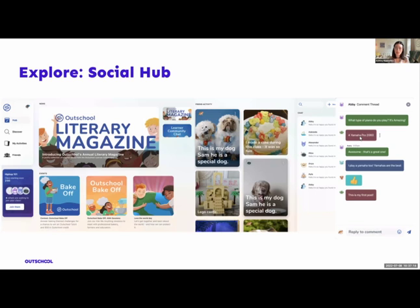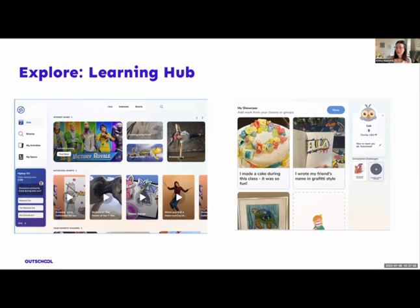We created two prototypes. One was a social hub — turning social up to 11 — with a lobby where you can hang out and chat before class, community chats, literary magazines you can contribute to, and a feed of friends' activity, friend groups, and chats. The other version was a learning hub with quizzes about trivia from topics you might have studied, short-form videos to keep learning about certain topics, a way to showcase and share your work, and also this idea of challenges.